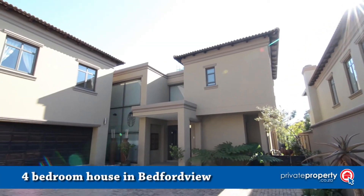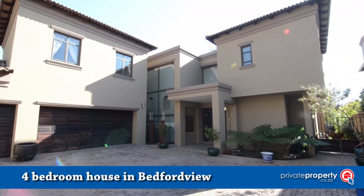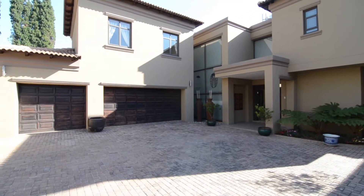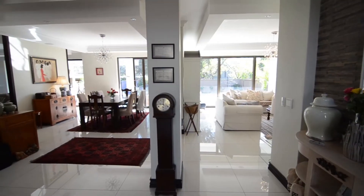This gorgeous home is situated in Bedford View, close to all major routes and amenities. It offers a triple-automated garage and ample visitors' parking.